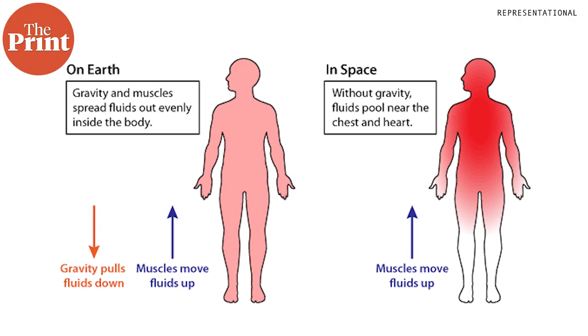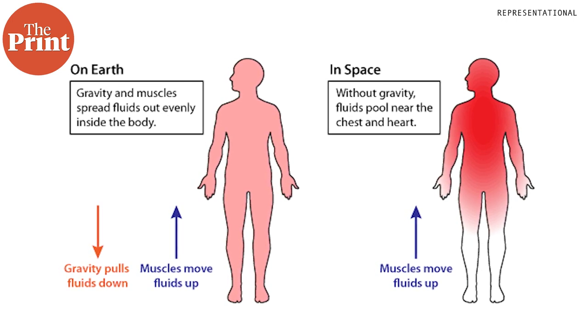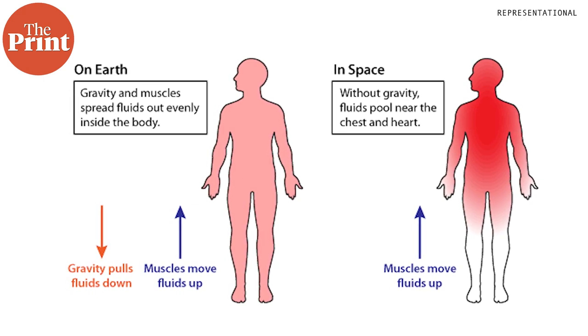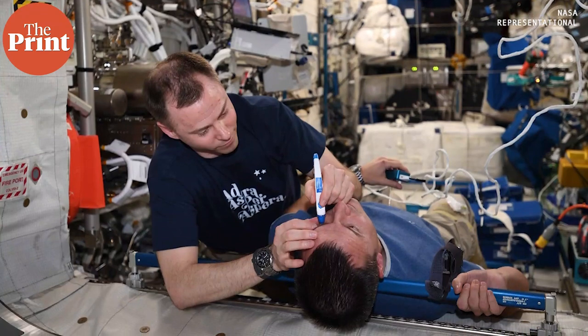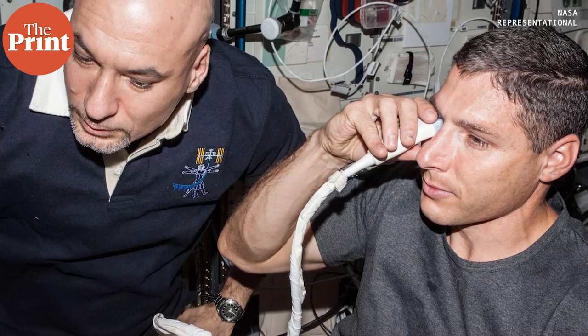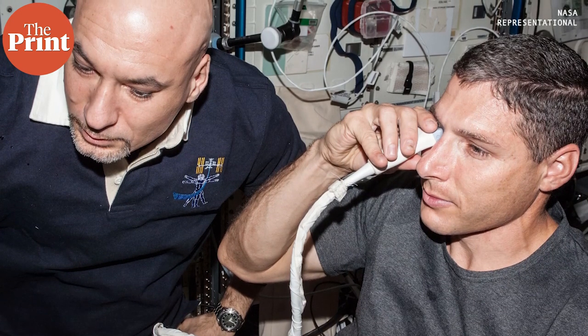On Earth, gravity pulls fluids down into the body each time a person gets out of bed, which is why SANS is not witnessed on Earth. But in space, the lack of gravity prevents this daily unloading process, allowing more than half a gallon of body fluid to gather in the head and apply pressure to the eyeball.